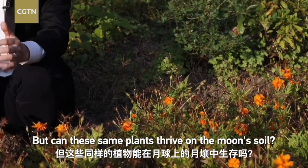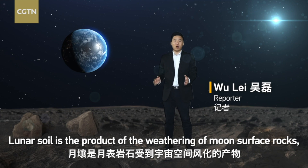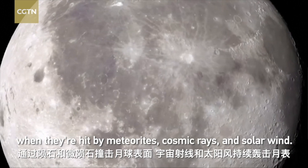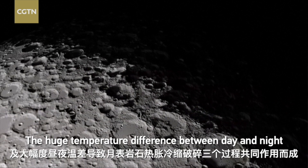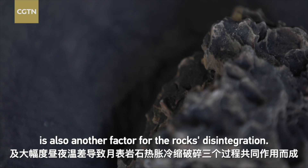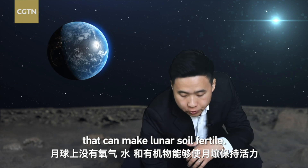But can these same plants and flowers thrive on the moon soil? Lunar soil is a product of the weathering of moon surface rocks when they are hit by meteorites, cosmic rays and solar wind. The huge temperature difference between day and night is also another factor for the rock's disintegration. There's no oxygen, water or organisms that can make lunar soil fertile.